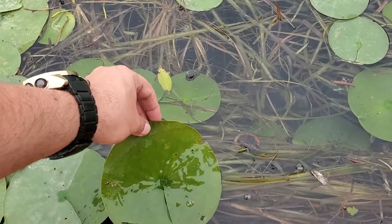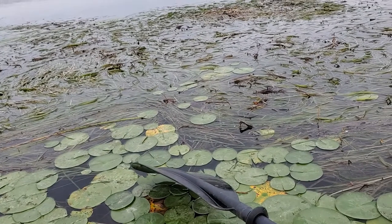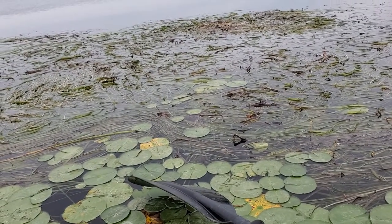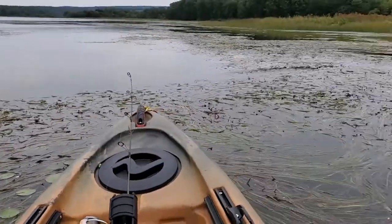They're just going to float along. You almost feel like you could step on them, like you could just walk on them, but you can't. They're kind of holding me here — it's kind of neat.